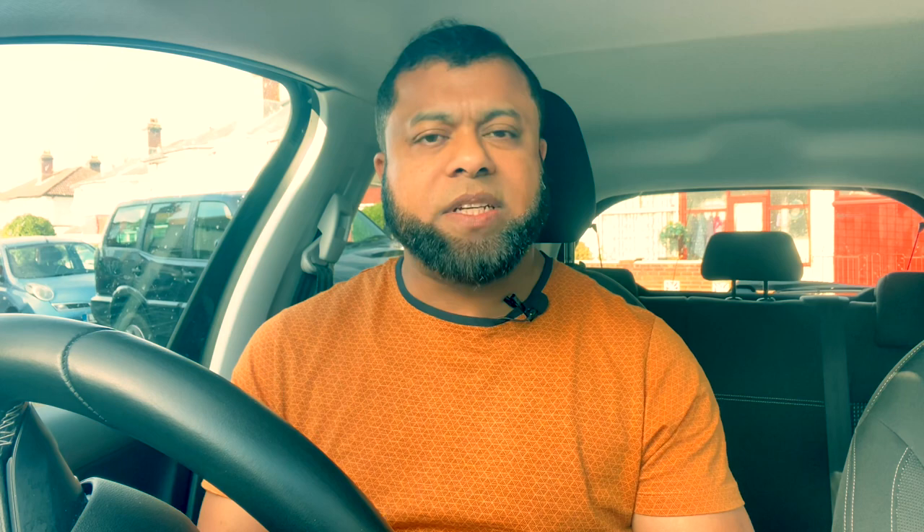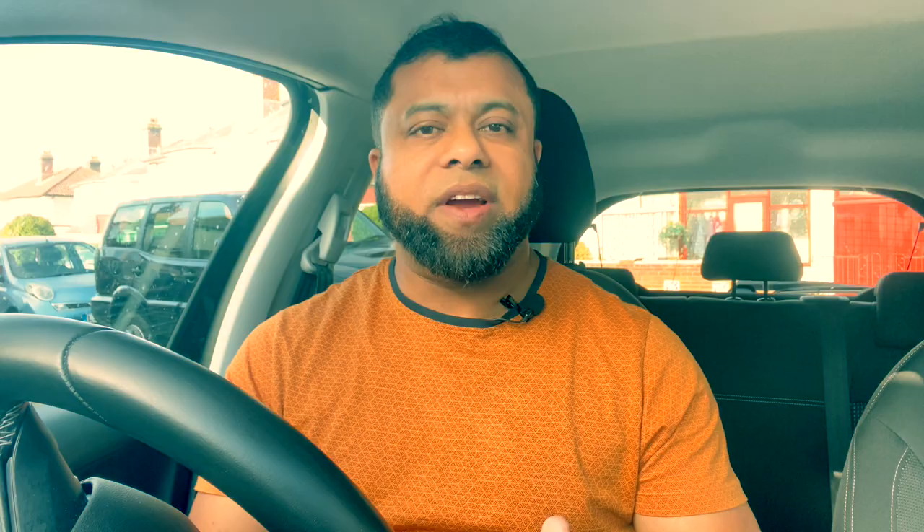In the channel, I have other videos on traffic lights, especially turning right. Many learners get confused turning right on traffic lights. I do have a video on turning right at a traffic light — I will leave a link in the description. But in this video specifically, I'd like to talk about secondary traffic lights when turning left.